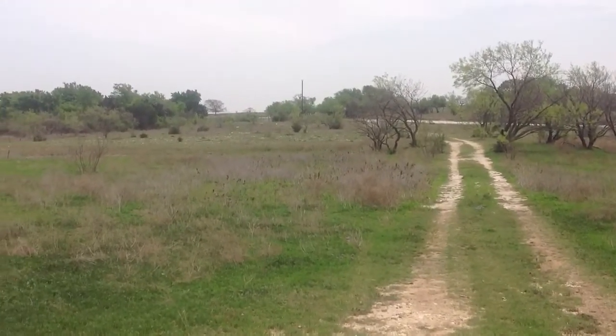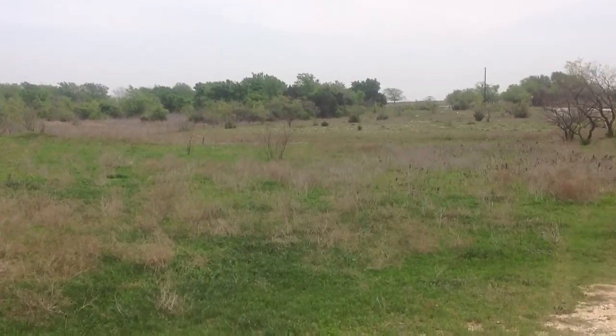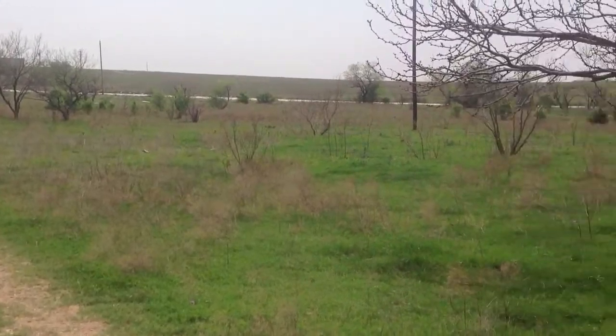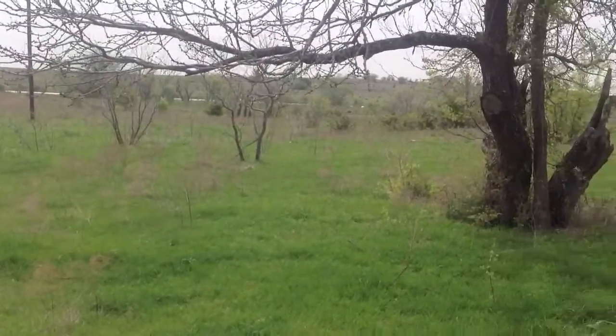Right now, I'm standing outside of one of our properties in Gatesville, Texas. It's a beautiful property. It's 11 acres. It's a four bedroom, two bath. It has an office. It has a full jacuzzi bath. It's ready to move in today.